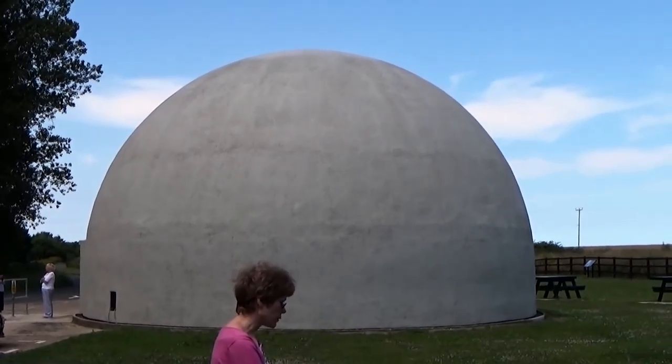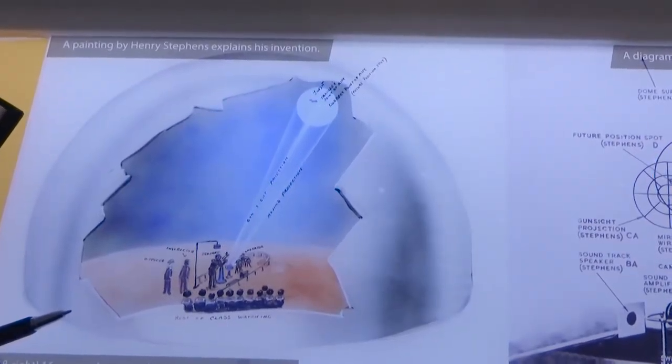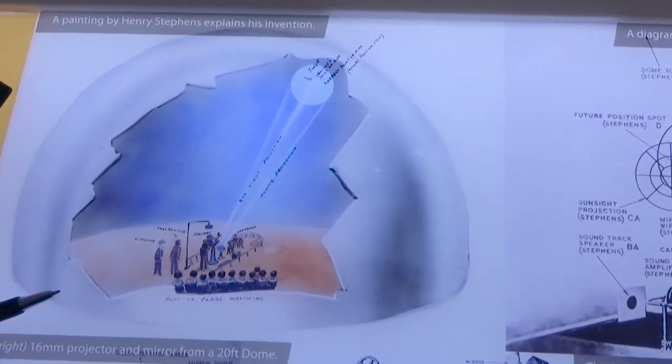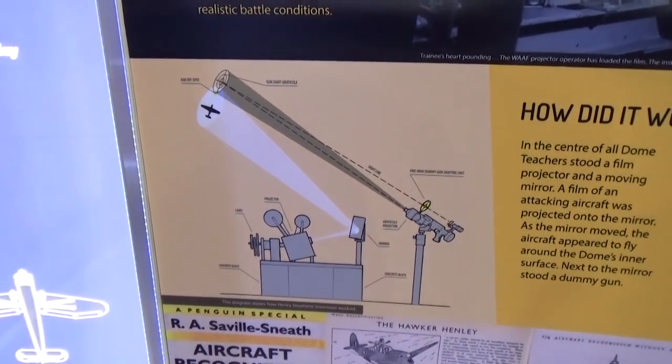So they built domes like this — about 40 of them across the UK. The idea was to project on the inside ceiling the shape of aircraft, and then the gunners would actually try and shoot them using a simulated projector and gun setup.